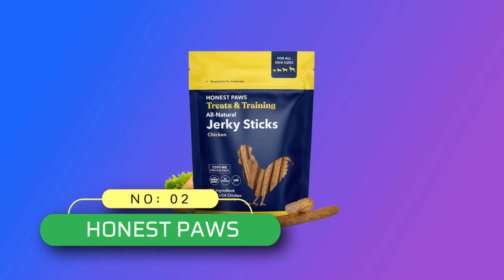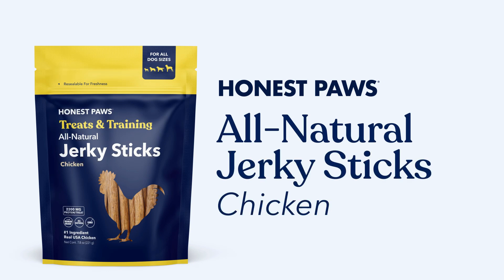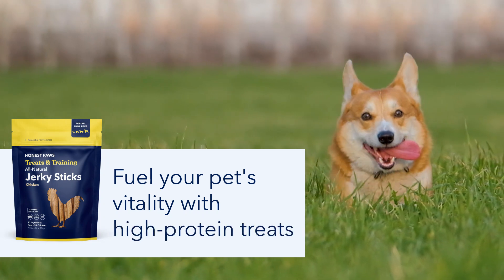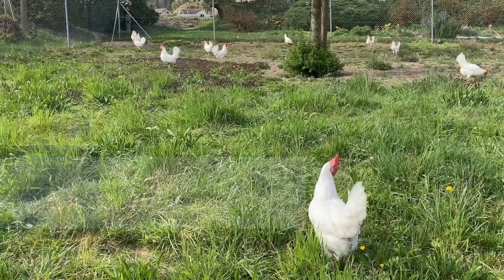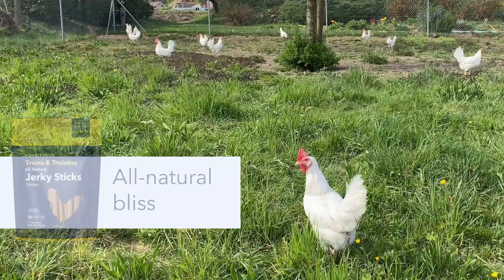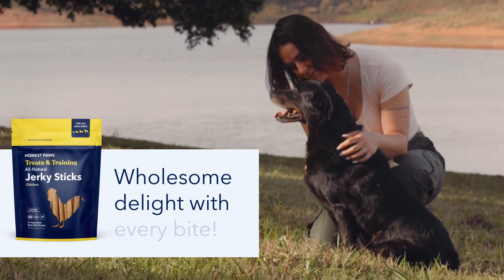Number two: Honest Paws, made in the USA dog treats. Treat your pup to the purest form of joy — their treats are crafted without any animal byproducts, artificial flavors, colors, or preservatives. Human grade quality: they believe your furry friend deserves the best, made with the same care and quality as food for humans in a USDA certified facility.